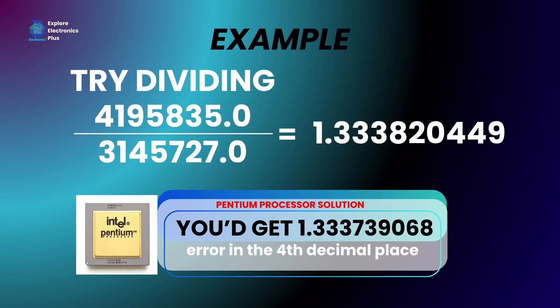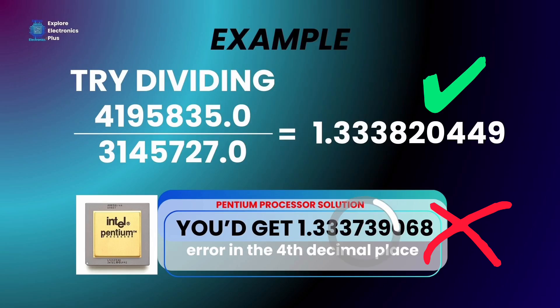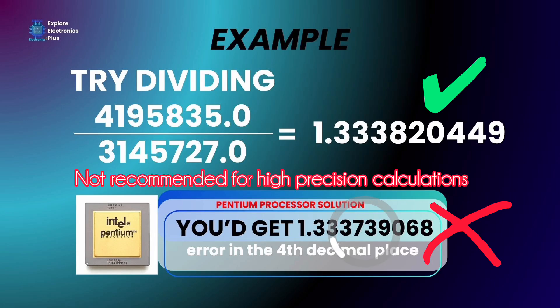Let us take an example to understand it clearly. Try dividing 4195835.0 by 3145727.0. On the affected Pentium chip, you would get 1.333739068, instead of the correct value 1.333820449. The error is in the fourth decimal place — very small and tiny, yes, but disastrous for scientific and financial calculations.